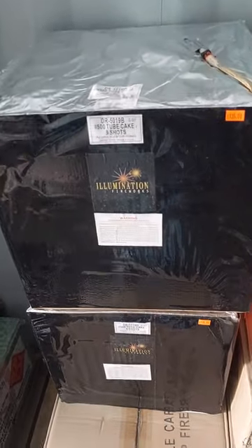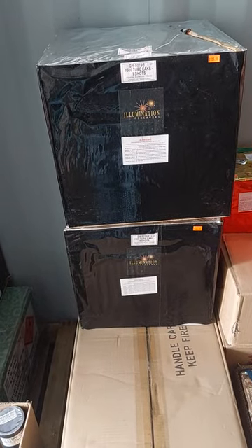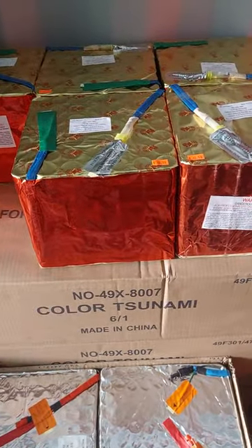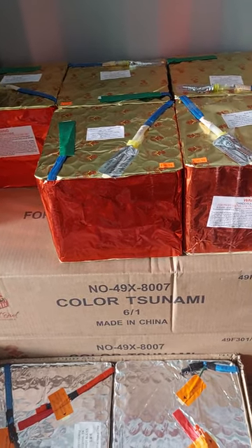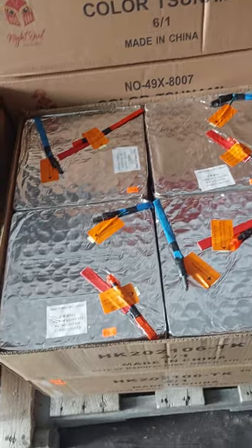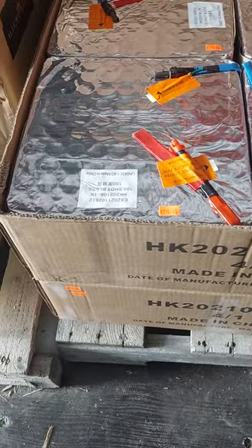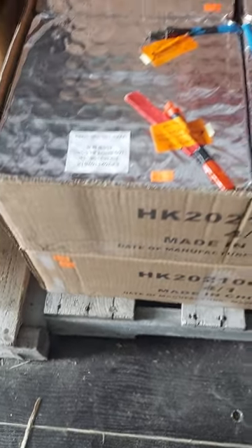This is a 9-shot number 500 tube pro cake — $135. I did do case pricing at $235. Color Tsunami — this was the Zombie Tsunami — $60 each. 100-shot Less is $110, $400 for the case.